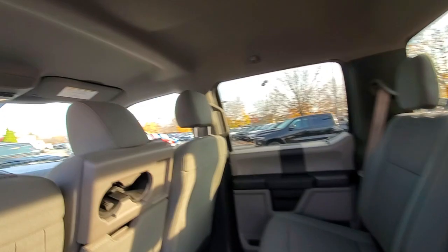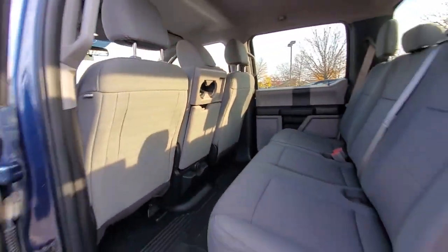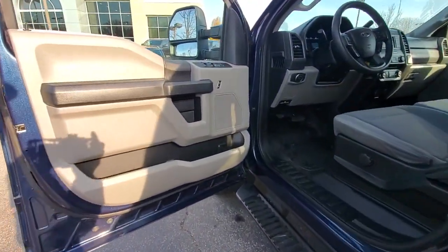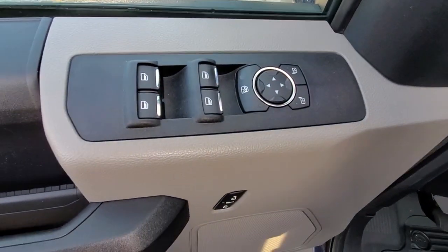Satellite radio, aluminum wheels, electronic stability control, intermittent wipers, running boards, split bench seat, traction control, tire pressure monitoring system, passenger vanity mirror, rear reading lamps.